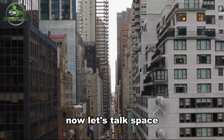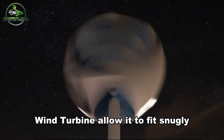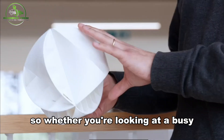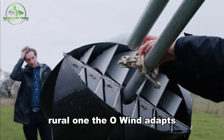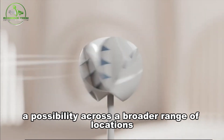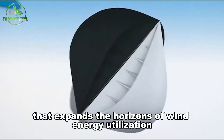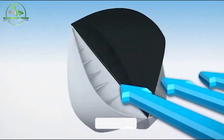The compact size and versatile shape of the O-Wind turbine allow it to fit just about anywhere, in stark contrast to other turbines that demand a lot of room. Whether in a busy urban setting or a sparse rural one, the O-Wind adapts, making sustainable energy harnessing possible across a broader range of locations. The O-Wind is a remarkable innovation that expands the horizons of wind energy utilization, making it more accessible and convenient for everybody.